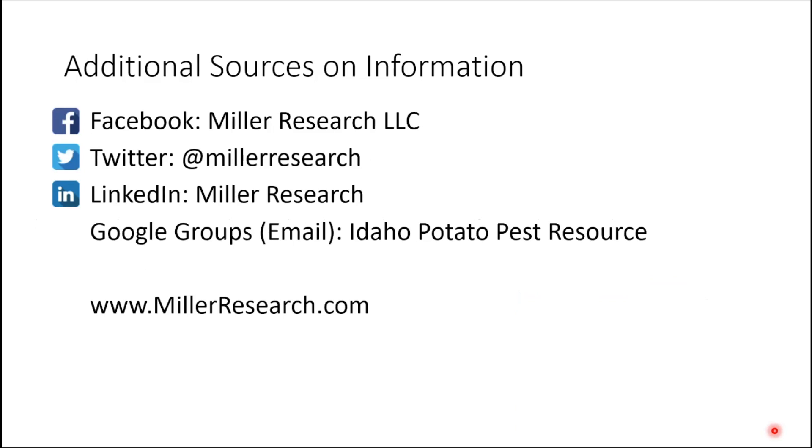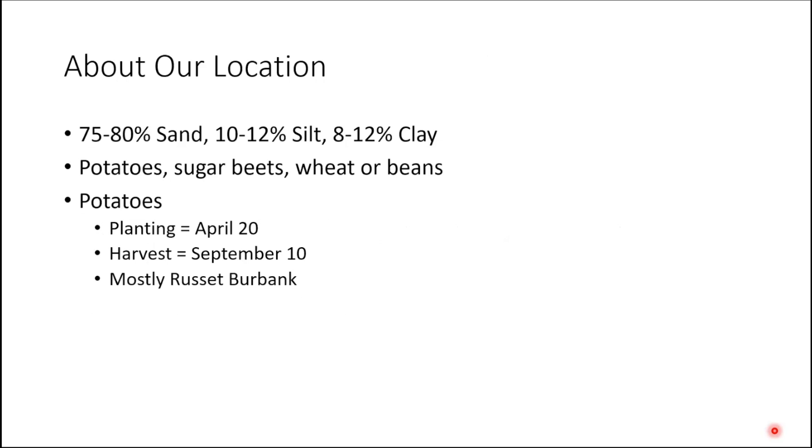I try to post information on social media from time to time — somewhat active on our Facebook page. We also have a Google group where I send out different things about potato disease management. It's an email list; if any of you are interested in being on that and you're not, let me know. We also have a webpage where I post a lot of our presentations and work funded by the potato commissions.